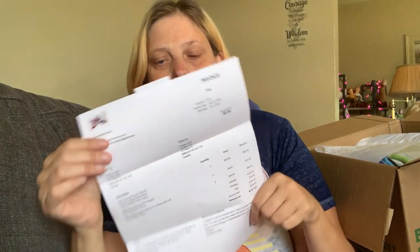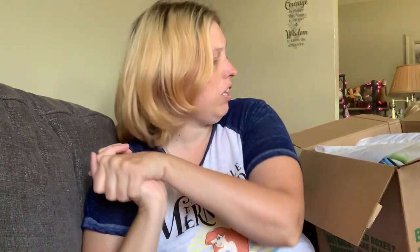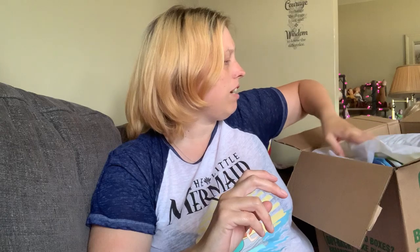Her prices are amazing and she works hard at it, gets it out pretty quickly — wait times are great. She packages everything so nicely. Let's start with this first one here.